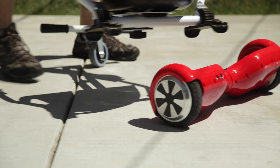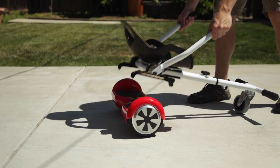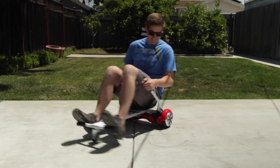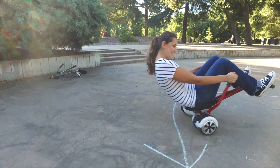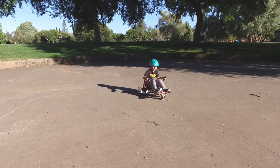Our patent-pending attachment system allows Hoverkart to quickly and easily attach and detach, leaving your Hoverboard untouched. The controls are incredibly intuitive, and with a bit of practice, anyone can pull wheelies and spins with ease.